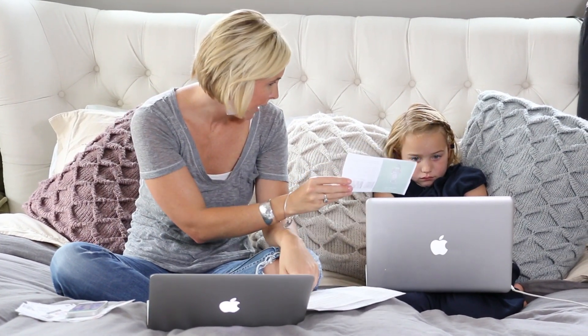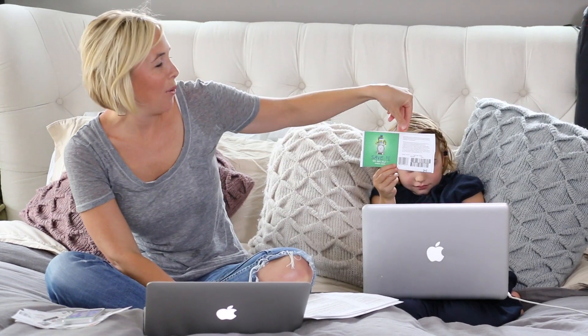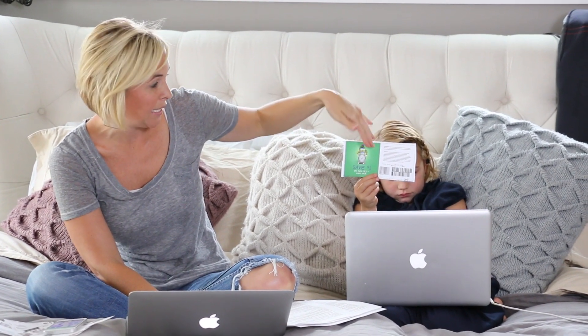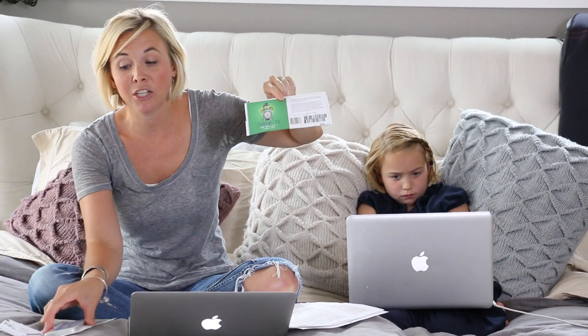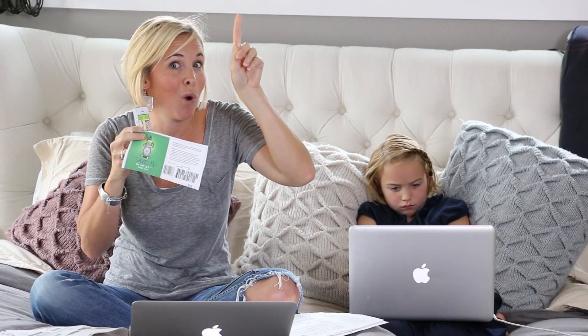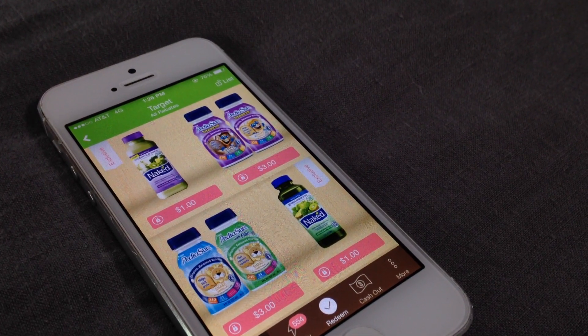The last deal is on Naked Juice. It's going to be on sale two for $5 for the 15.2 ounce size. These are typically pretty expensive drinks, so two for $5 may sound like a lot, but there's a $1 off one coupon available on their site, which drops the price down to $1.50. There are also some nice Ibotta offers. If you use the free Ibotta app, various varieties have a $1 cash back offer. If you buy one, use the $1 coupon, and submit for the dollar cash back, you're going to pay just 50 cents — a great price considering what it normally goes for.